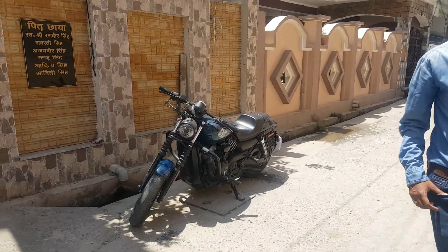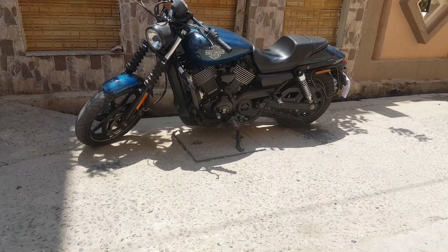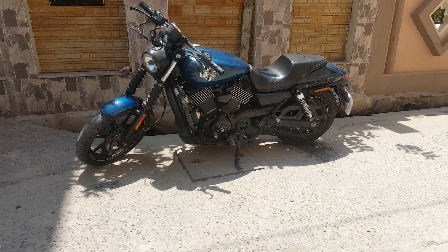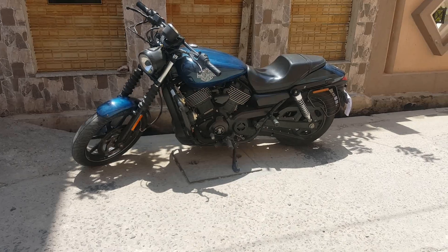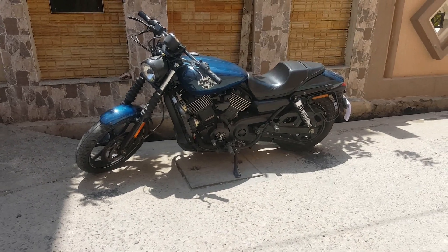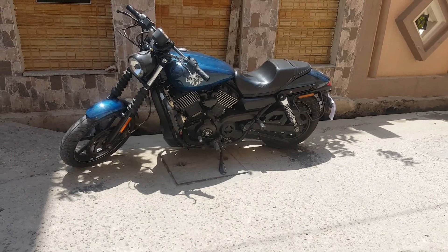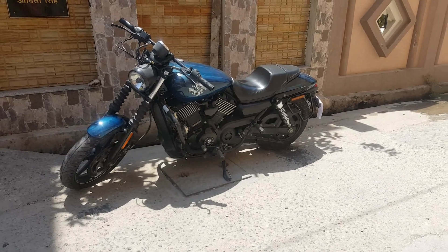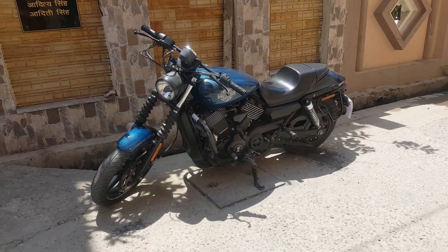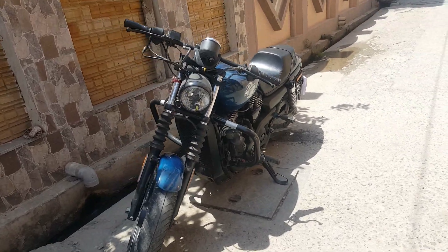You can see the most powerful engine on this bike, which is actually 749cc and which produces a torque of 59Nm at 3750rpm, and which is directly connected to the 6-speed gearbox.